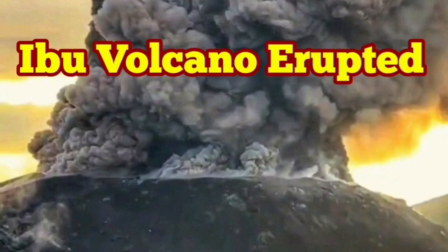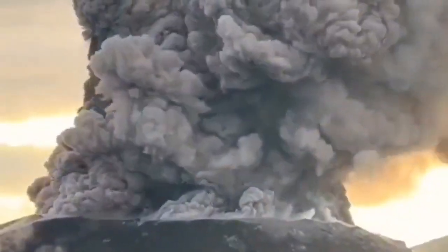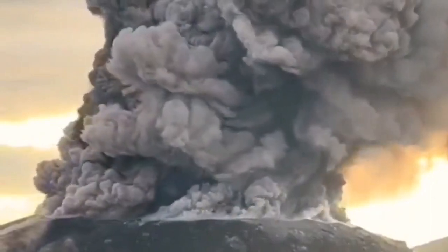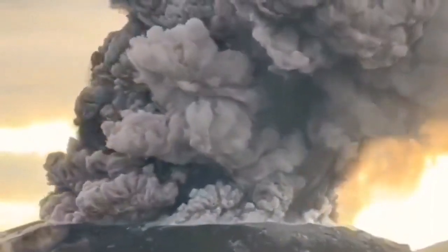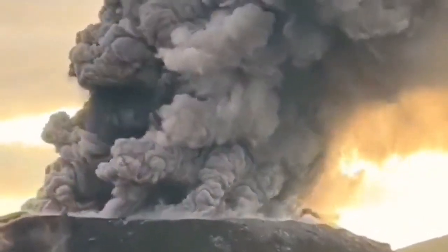We have a huge eruption of the Ibu volcano in Indonesia's Maluku Islands, in the Maluku Sea. This eruption is really big. What we see is just the summit of the volcano — it is the crater that is erupting this volcanic ash.